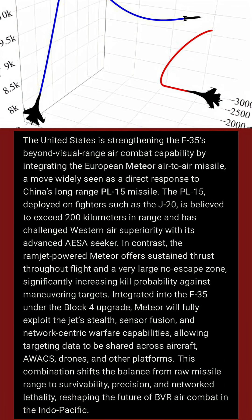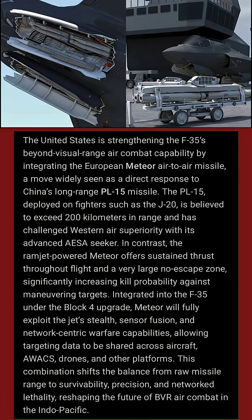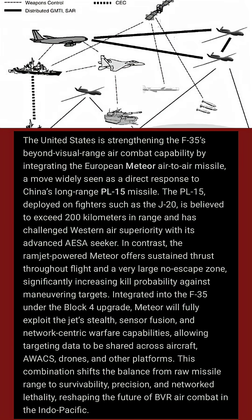Integrated into the F-35 under the Block 4 upgrade, Meteor will fully exploit the jet's stealth, sensor fusion, and network-centric warfare capabilities, allowing targeting data to be shared across aircraft, AWACS, drones, and other platforms.